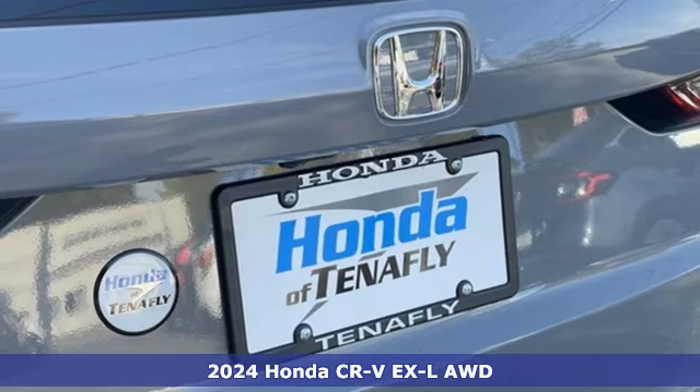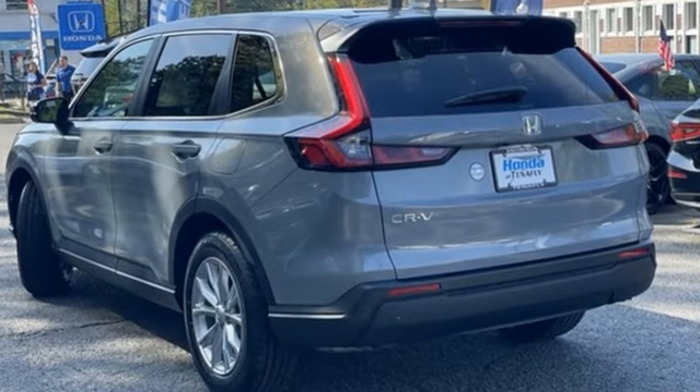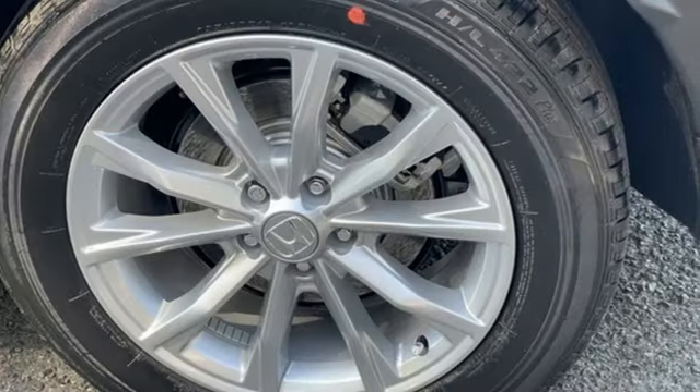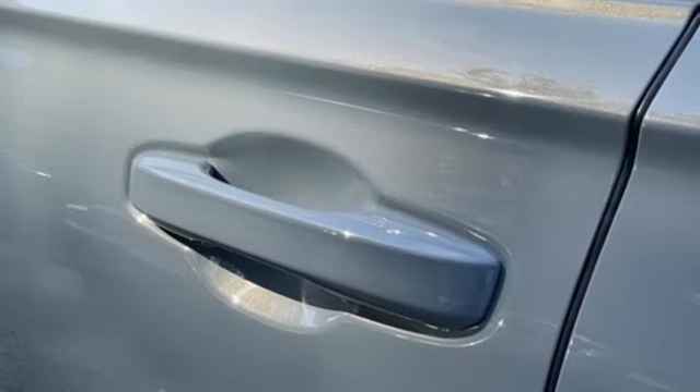It comes nicely equipped with features you'll love: intercooled turbo inline four-cylinder engine, front heated leather bucket seats, streaming audio, steering assist cruise control, and dual zone climate control.